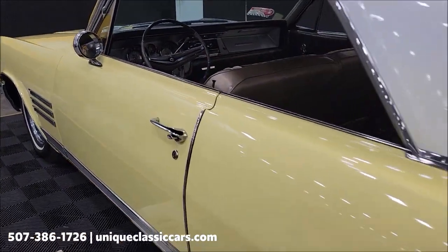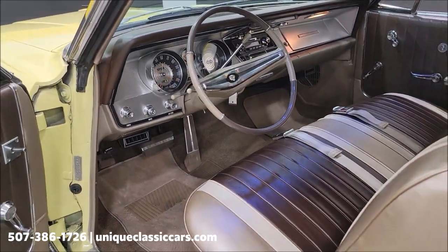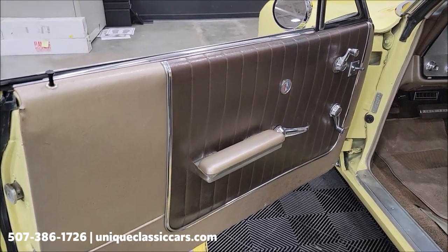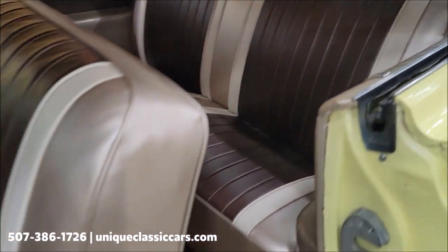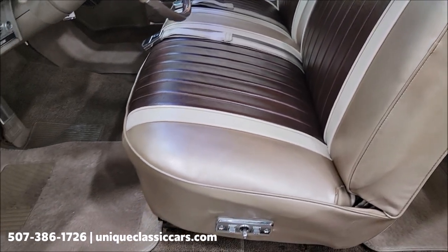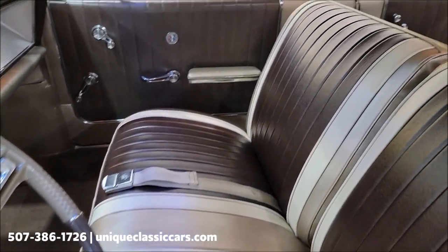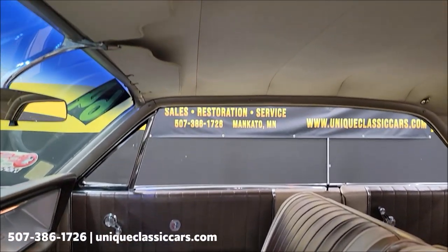Let's go ahead and take a look at the interior. Door panel — both sides look good. Let's check out the vinyl in the back. Rear seat in very good condition, as well as the front. Free of rips, tears, holes — really no discoloration or anything. Check out the headliner — also in nice shape. Dome light works.